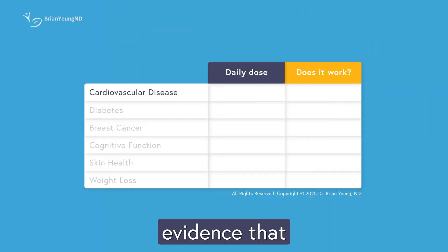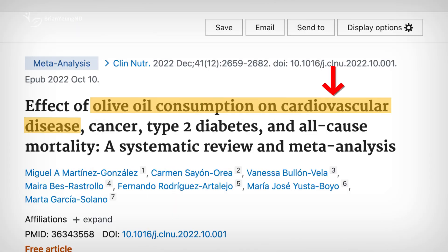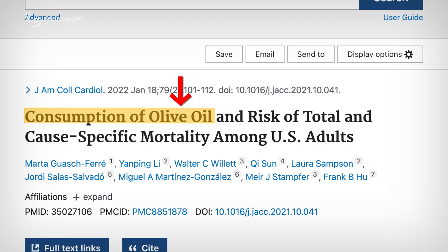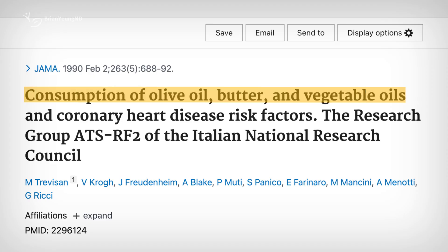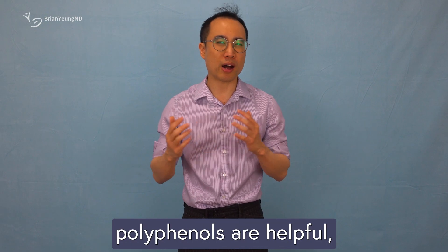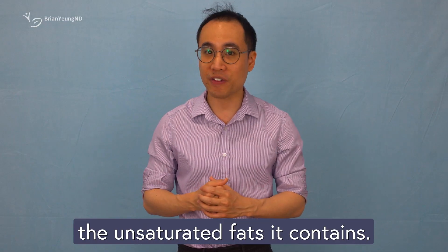There is decent evidence that olive oil can help prevent cardiovascular disease. Observational studies suggest that eating at least 25 grams a day — less than 2 tablespoons — is linked to a lower risk of heart disease and even lower overall mortality. The main reason seems to be that the unsaturated fats in olive oil replace saturated fats like butter, leading to improvements in blood pressure and cholesterol levels. So while olive oil's polyphenols are helpful, the primary heart health benefits mostly come from the unsaturated fats it contains.